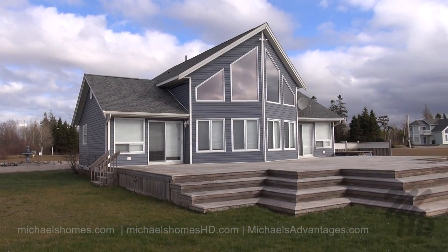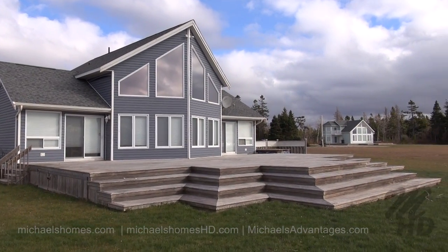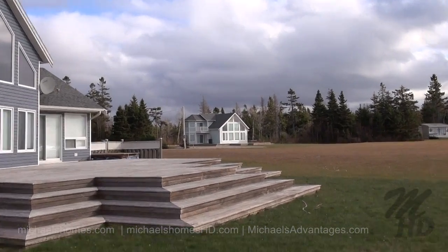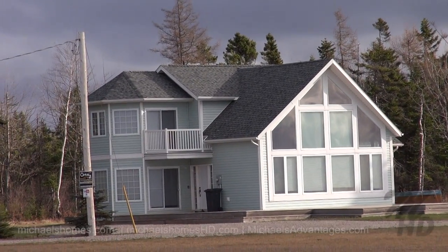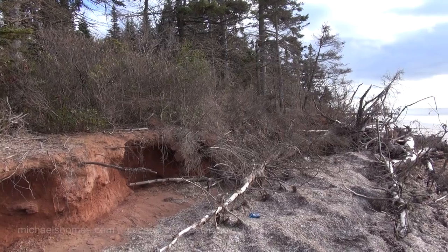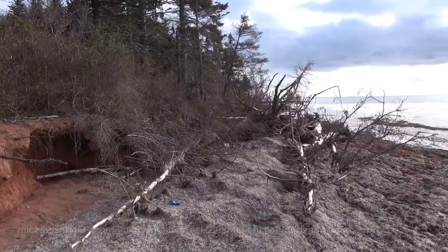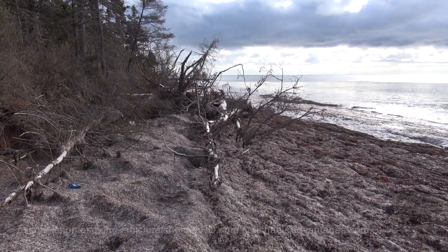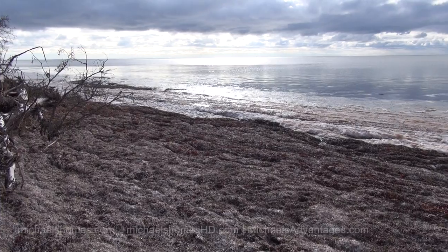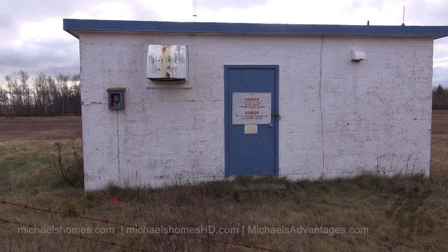We're going to start off at the bottom of Camp Road. This property abuts the 114 acres, and as you can see, we have a couple of houses that are in the $375,000 to $450,000 range. It doesn't look like we're going to make it around on foot this way because it's high tide, and I just about sunk to my knees here in this seaweed.